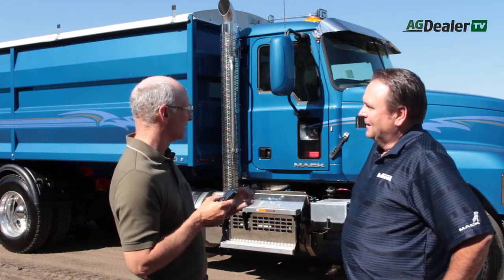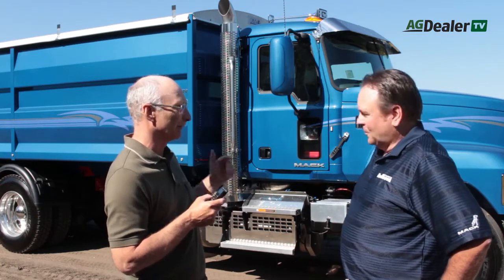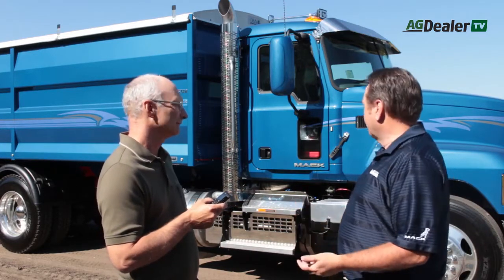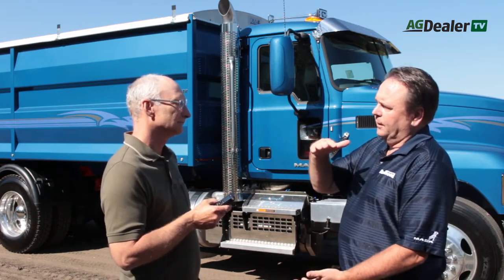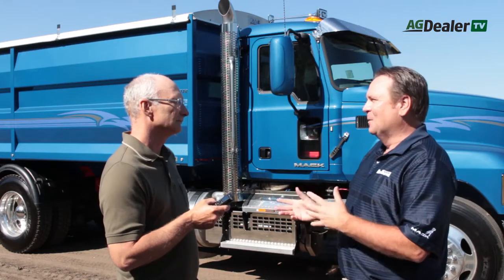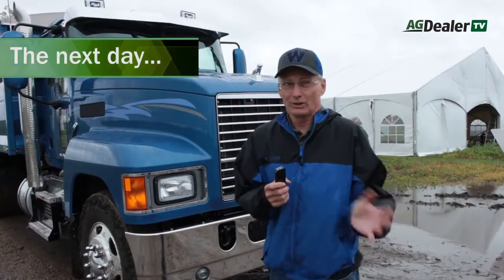Instead of worrying what gear you're in, you're actually looking around to see where that piece of equipment or that person is — so it's a lot safer on the farm. Unlike the new Anthem model Mack came out with, which has a set-back front axle, this one has a set-forward axle. The set-forward axle gives you a little more ground clearance, and for the farming community we also put 24.5 rubber on it, so you've got more clearance for being in and out of fields. On-road they're just as efficient.